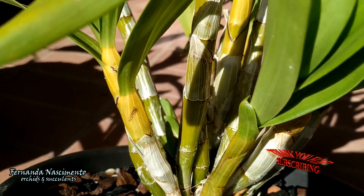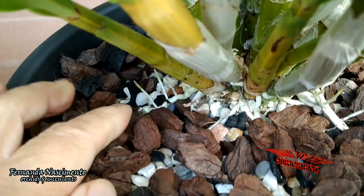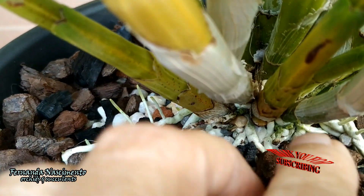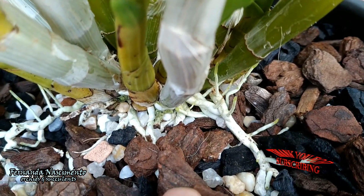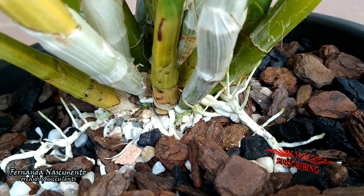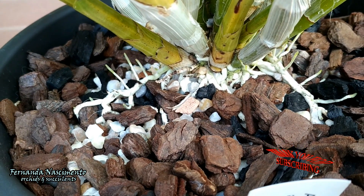This orchid came bare root and when I repotted it the existing roots were no good at all, but it soon started growing new roots. Apart from the roots that anchor the plant and absorb water and nutrients, there are also several needle-like roots pointing upwards, which in time will form a dense mass around the pseudobulbs. This is a curious adaptation, as these needle-like roots are meant to catch rotting leaves and detritus upon which the plant feeds in the wild.